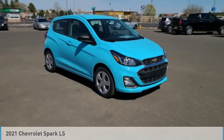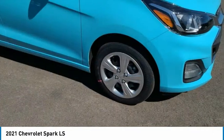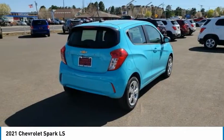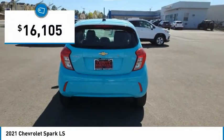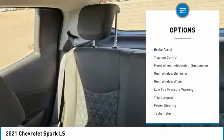Love the 2021 Spark. Chevrolet's first mini car offers effortless driving on congested highways and roads with excellent fuel economy, and is priced below twenty thousand dollars. Here are some of this vehicle's great options: electronic stability control.